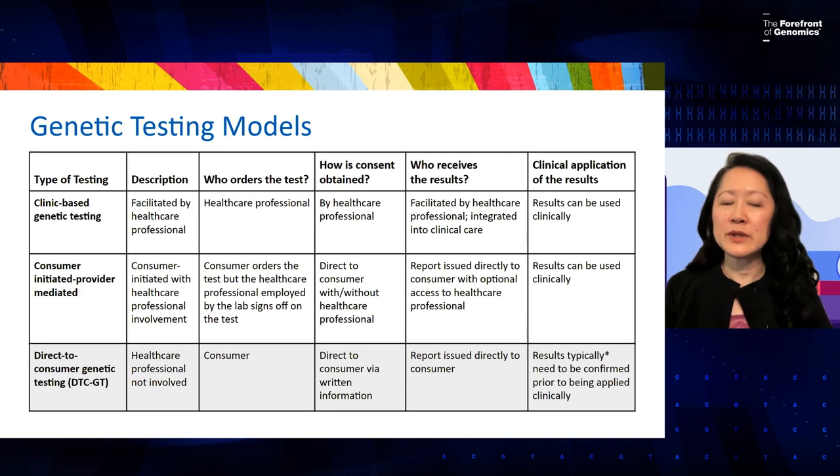Starting with clinic-based genetic testing: this is a test ordered by a healthcare professional. Because of that, the healthcare professional obtains consent, and the results come to the healthcare professional, which allows them to integrate it directly into clinical care of the patient.